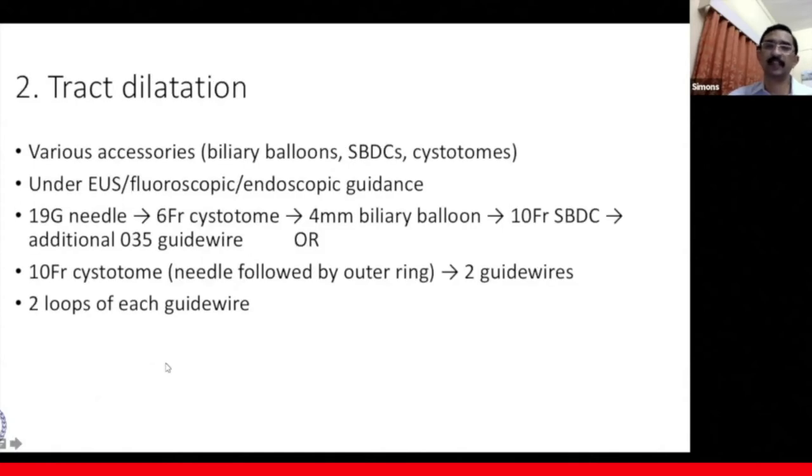The second step is track dilatation. Different centers use various accessories in different combinations and orders, including biliary balloons, Soehendra biliary dilating catheters, and cystotomes, with a combination of EUS, fluoroscopic, and endoscopic guidance. Our method at this center starts with a 19-gauge needle, followed by a 6-French cystotome, then a 4-millimeter biliary balloon. Further, a 10-French SBDC is used in which we place an additional 0.035-inch guide wire. Sometimes we directly use a 10-French cystotome with a needle-knife entry, then ring-knife, allowing us to directly insert two guide wires. Two loops of each guide wire are placed.